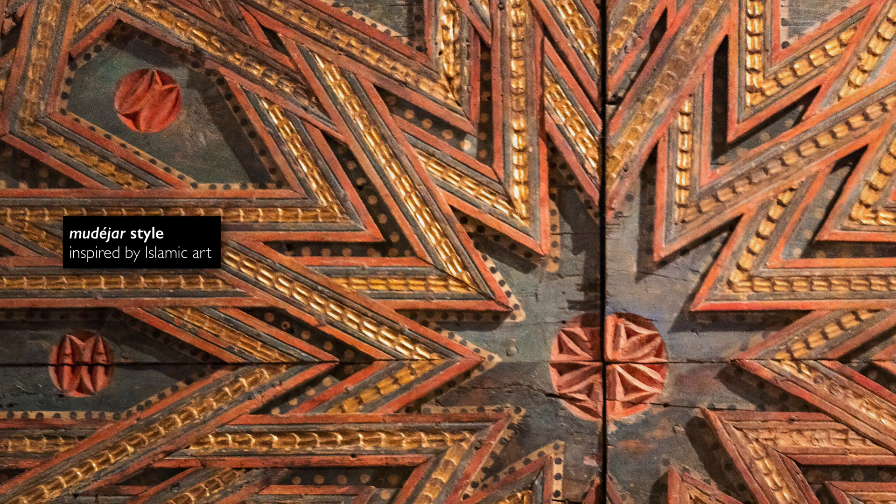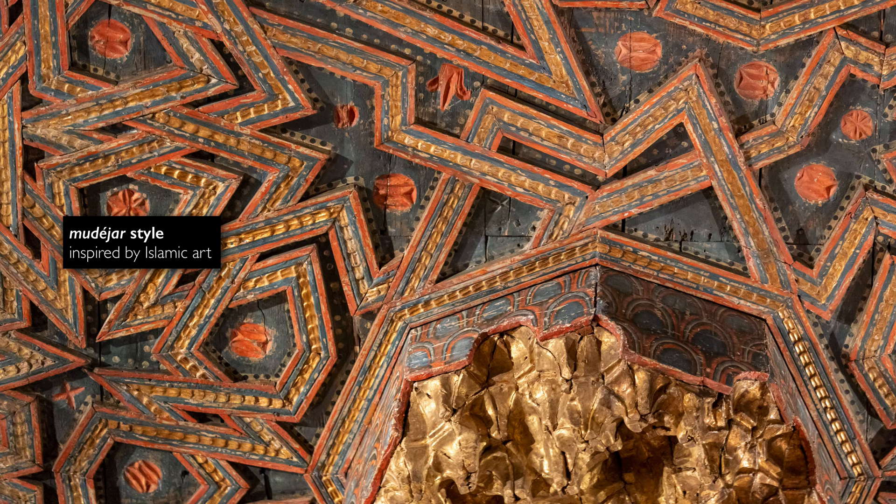The other meaning of the term mudéjar refers to the style of the ceiling — this Islamic-inspired style that becomes so prevalent across the Iberian Peninsula, where we see things like vegetal forms and complex geometric patterning.